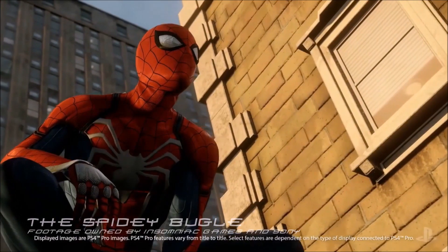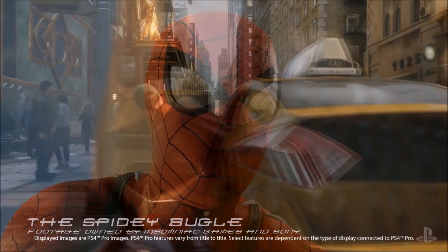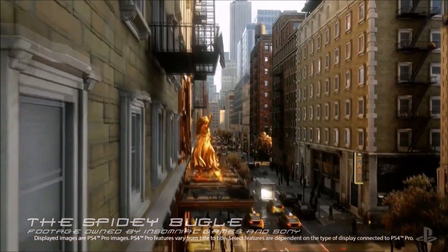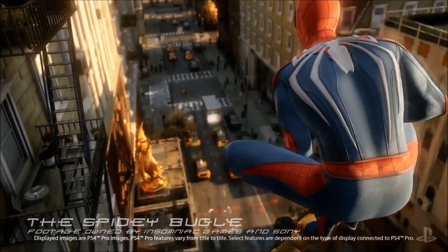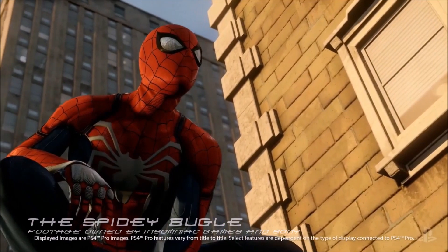This was part of the presentation where the PlayStation year was announced, and has now been officially unveiled as the PlayStation Pro. The PlayStation Pro is basically a super-powered PlayStation console that takes graphics, visuals, and textures to the next level.